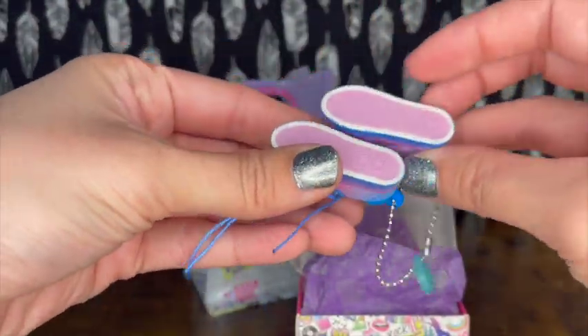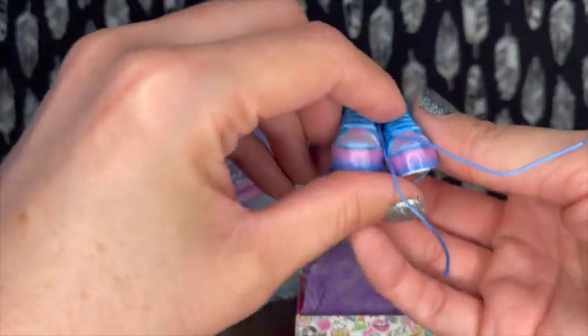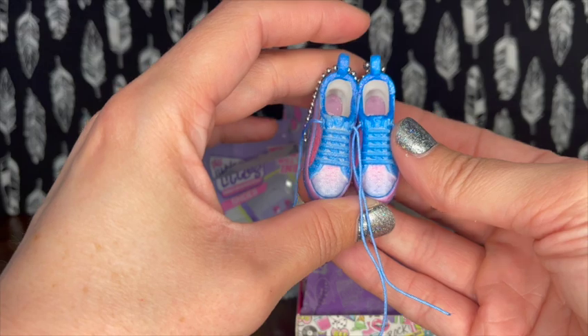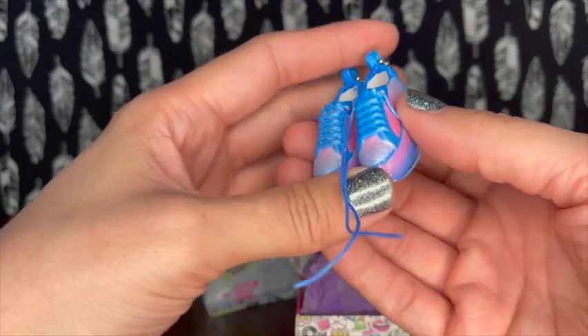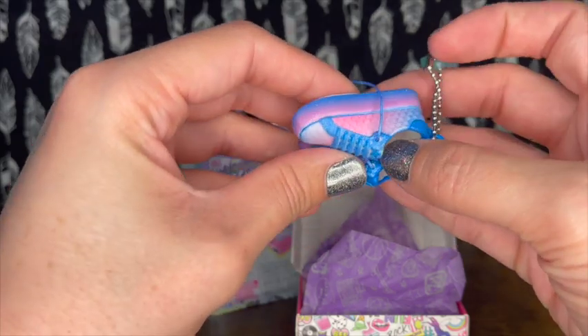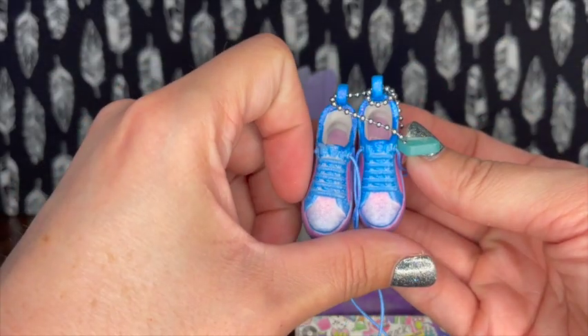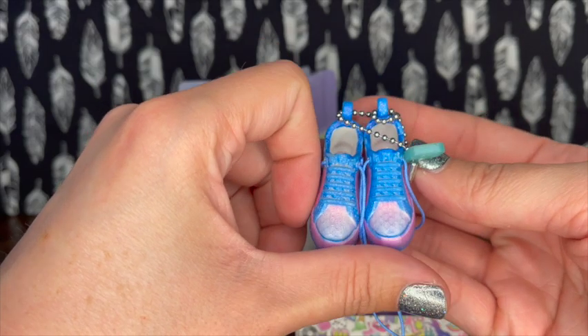That's what the bottoms look like - and I guess you've got left and right. I love these. They're like mermaid shoes - I just realized they have little scales on them. That is super cute!